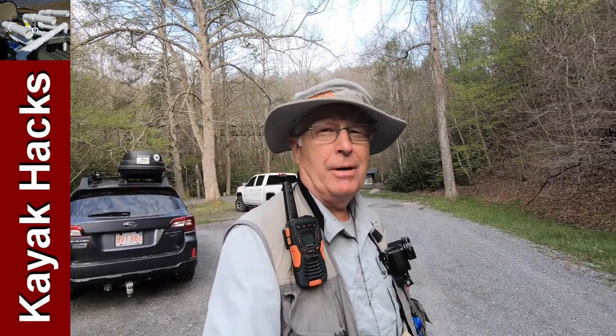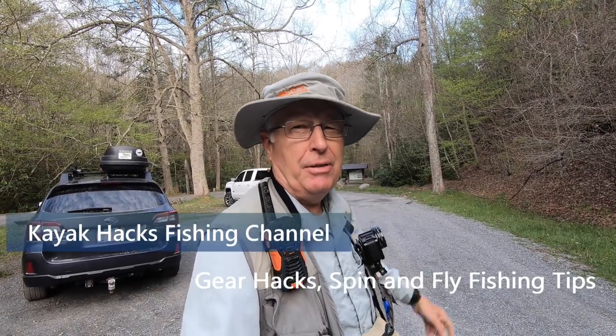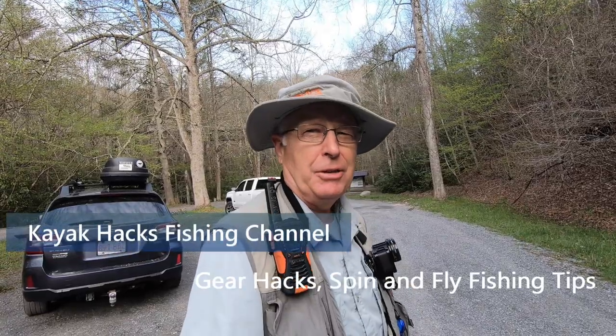We're on the last day of our spring fishing event and Dick and I are going to go fish Green Cove Creek, which joins White Top right underneath the bridge. Stay tuned and I'll show you some pictures.